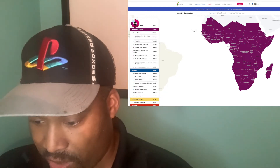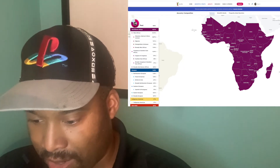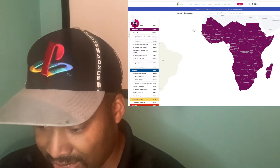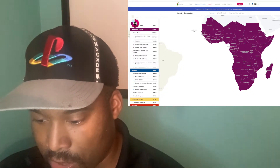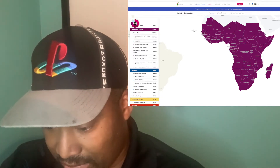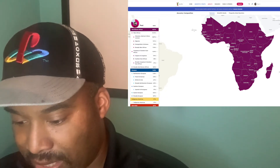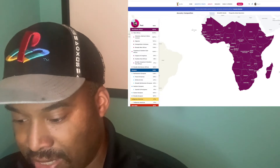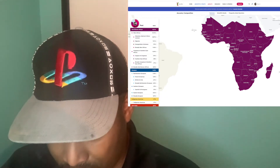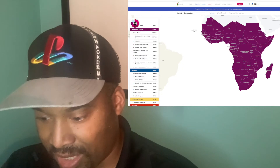That's the West African part of my DNA. Then it says I'm 12.6% Congolese and Southern East African. Out of that, I'm 9.9% Angolan and Congolese, 1% Southern East African, and 1.7% broadly Congolese and Southern East African.